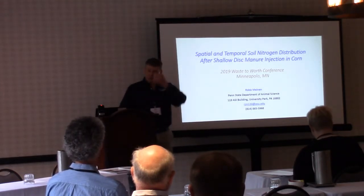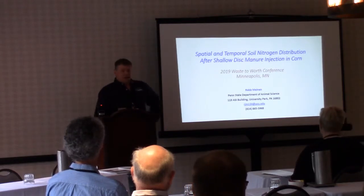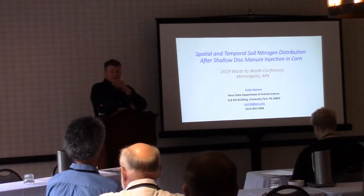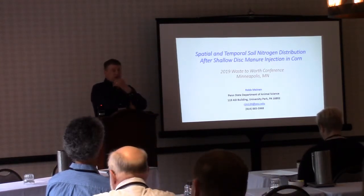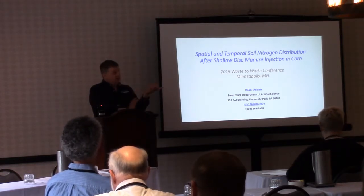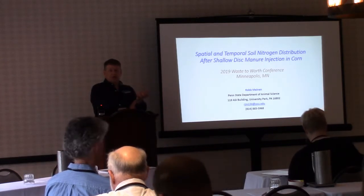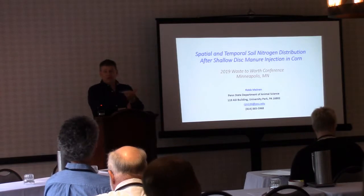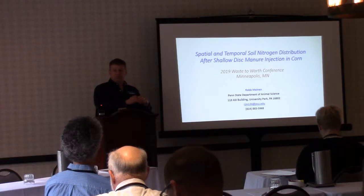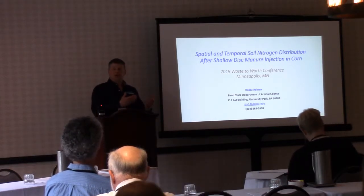I'm going to keep changing gears a little bit from what Joe talked about, and Glen's going to follow up on manure injection. I live in the Chesapeake Bay watershed so we get a lot of pressure on our farms, but Glen's in Western Ohio. I think injection has a place — one of the benefits might be getting nutrients below the surface of the soil in the phosphorus world and helping break up some macropores.